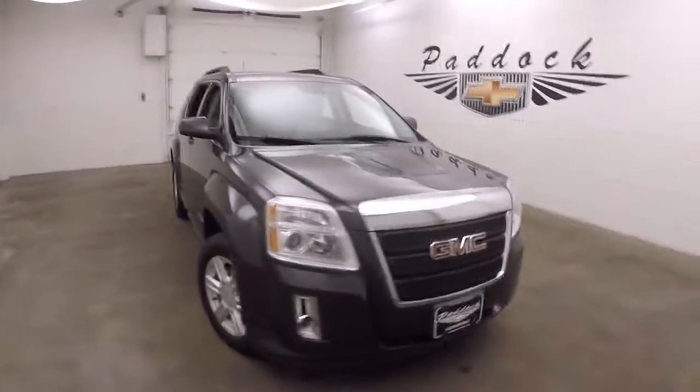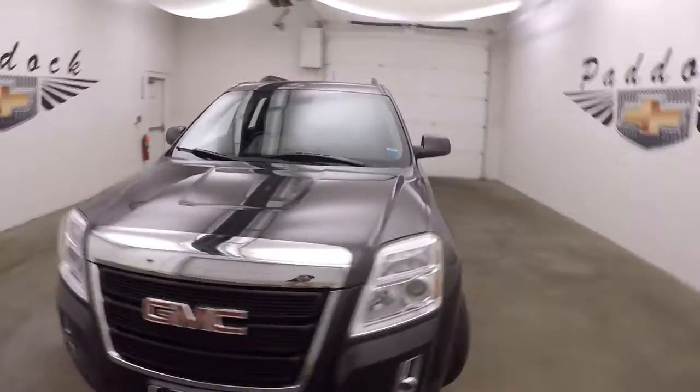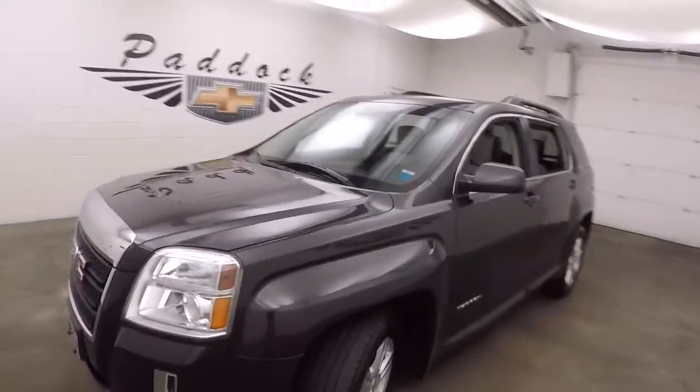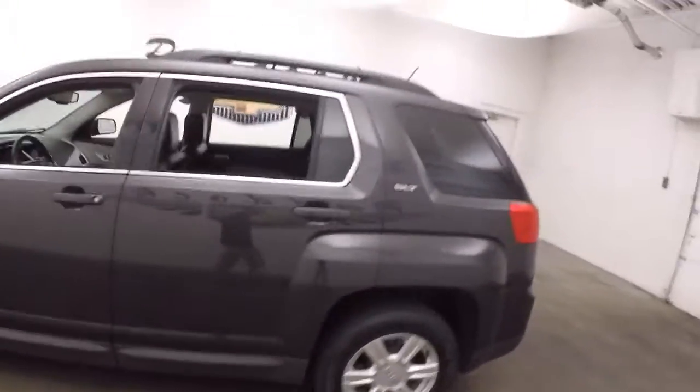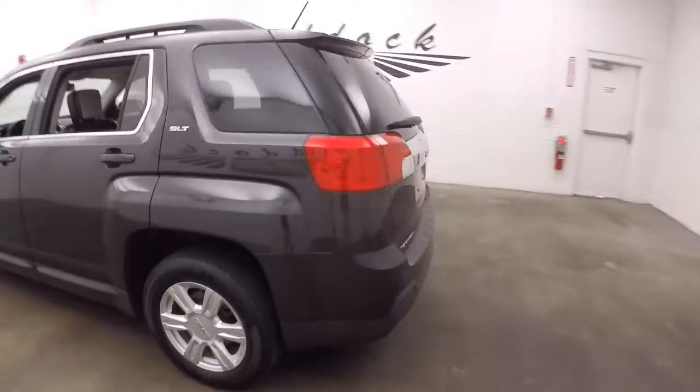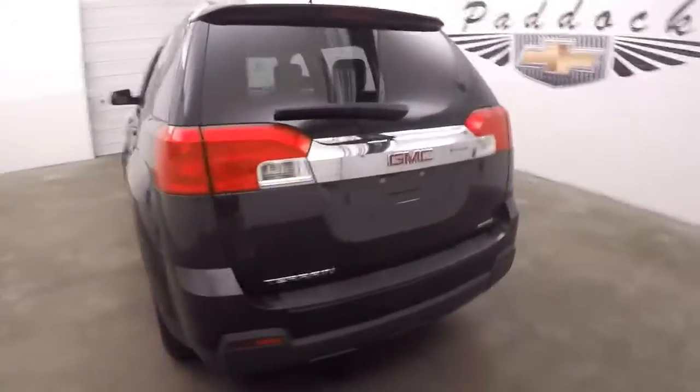It's a 2014 GMC Terrain. Very nice dark metallic color. Nice L.A. wheels. It is all-wheel drive.